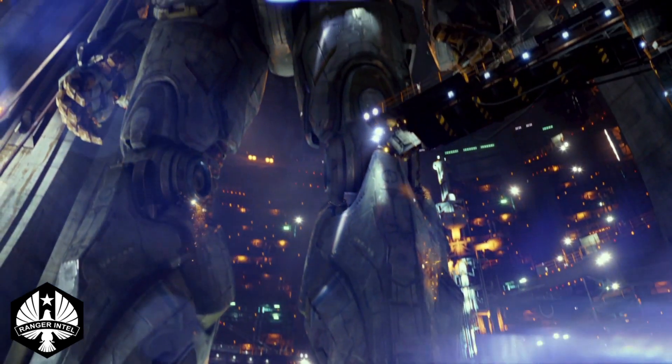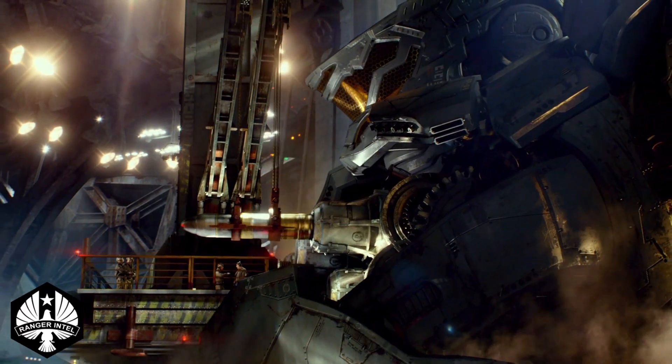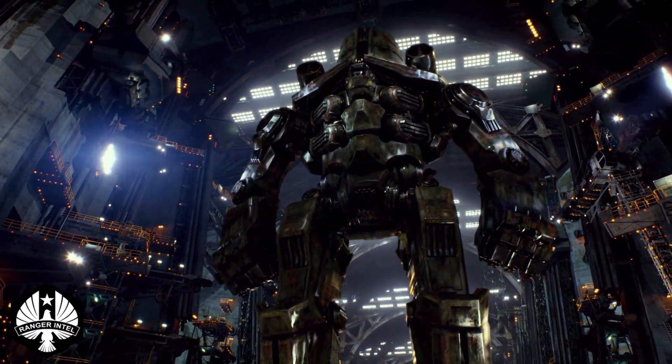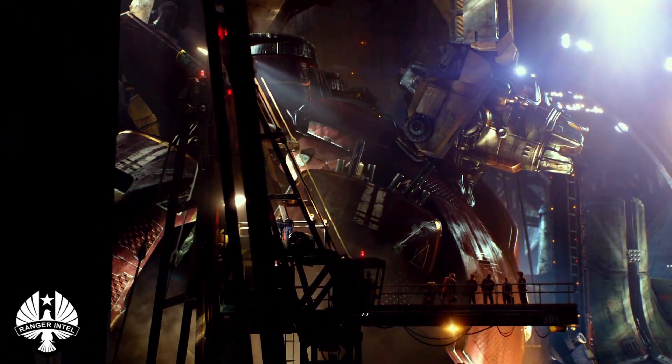The Jaeger's first combat mission saw it face a Kaiju in Ho Chi Minh City, Vietnam, on the 25th of May 2020. The Mark I Russian Jaeger, Cherno Alpha, and Mark IV Chinese Jaeger, Crimson Typhoon, were also deployed to deal with the threat.